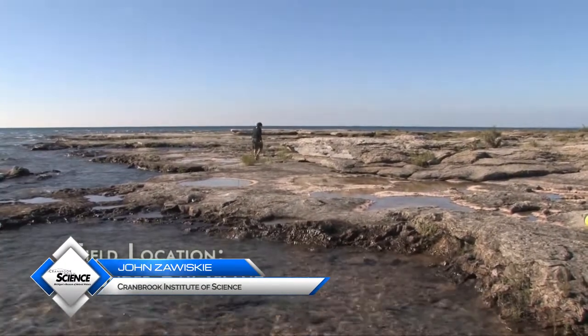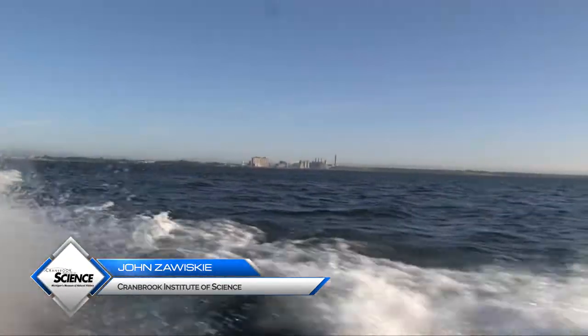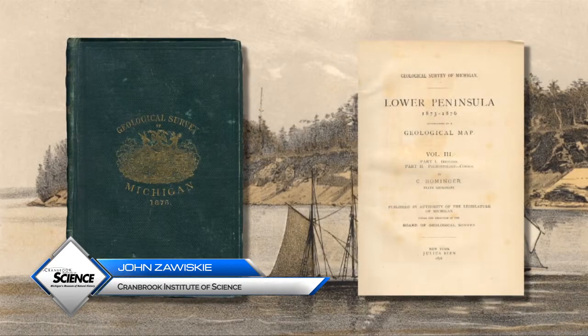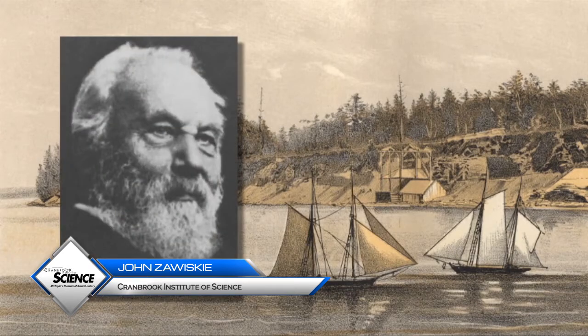One of the most desolate and beautiful outcrops of the Traverse Group occurs on the south end of Thunder Bay Island, 13 miles offshore from Alpena, just north of Thunder Bay. To this day, the only detailed description of its geology is that made in 1874 by Michigan's third state geologist, the brilliant Carl Roeminger.